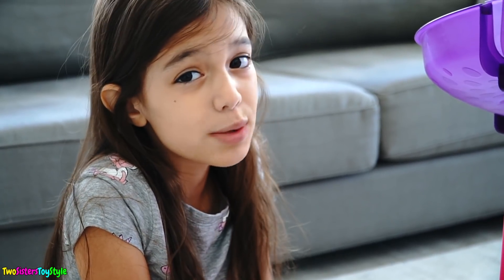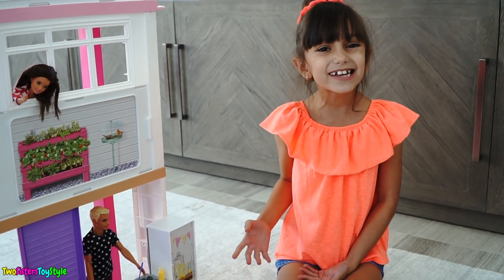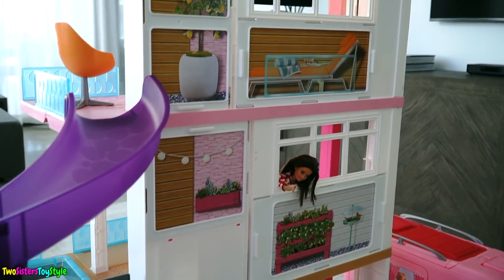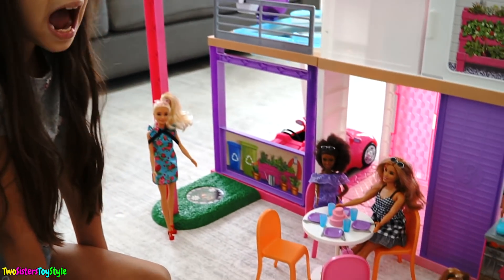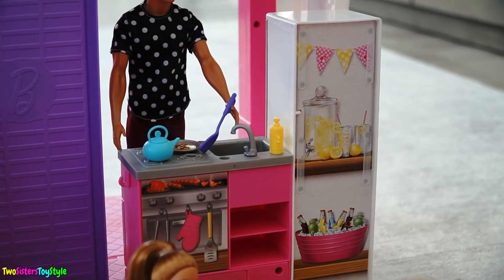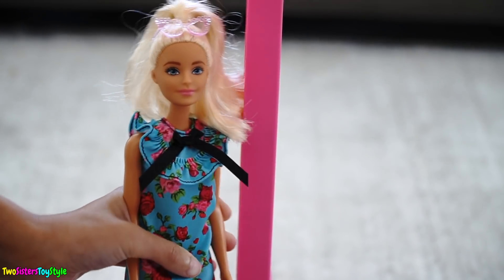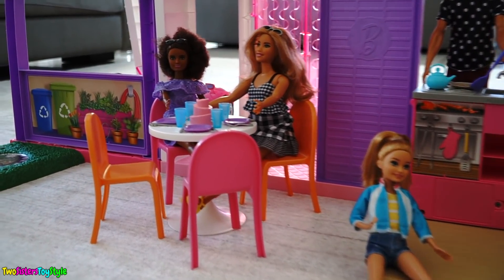The Barbie Dream House is 360 degrees — that means you can play with it from every angle. Look at this awesome backyard setup! Look guys, it looks like the birthday party has started. It's outside in the backyard. The back of the kitchen becomes a grilling station. Look at all these yummy drinks! I wonder what Ken is grilling — something smells really yummy down there. Come on down and join us! It looks like everybody's having a wonderful time, and look — the fashionistas are about to cut the cake.